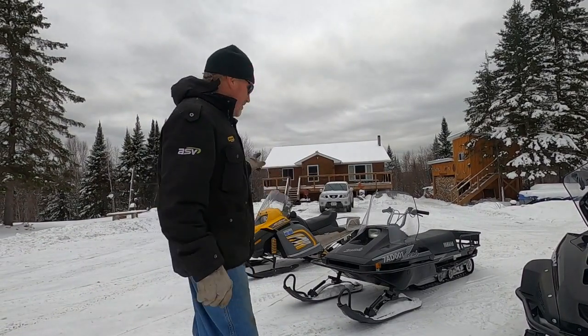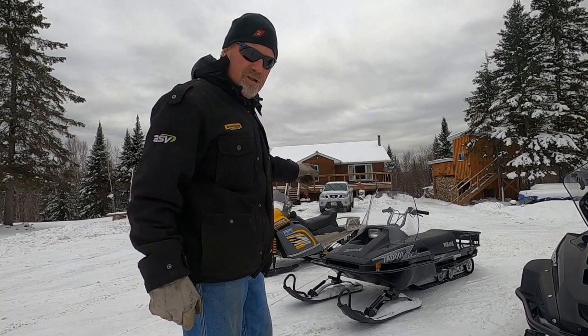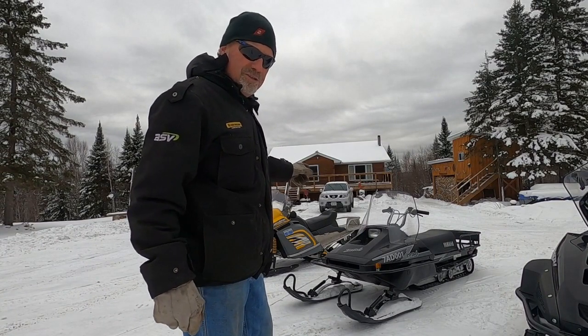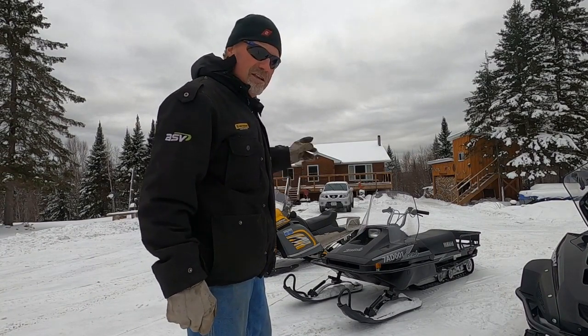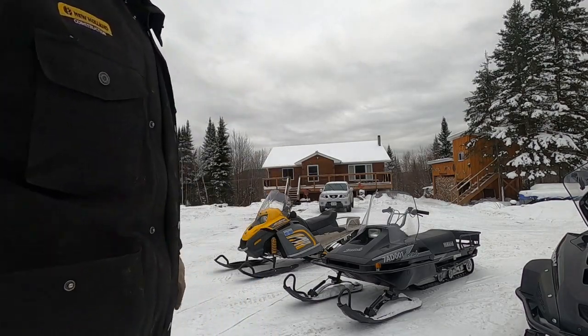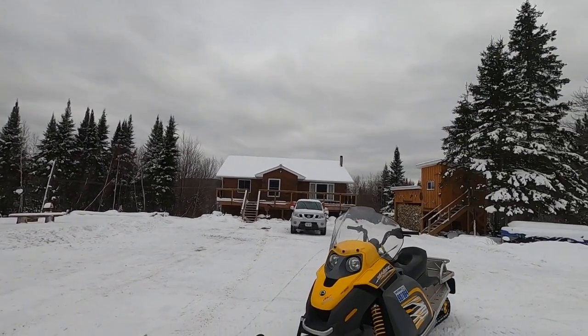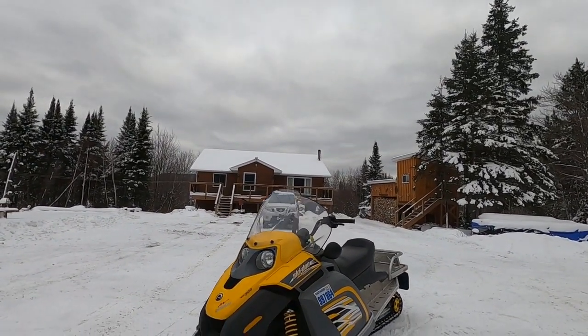The first machine over there is the last-year production 300 Ski-Doo Tundra — 136-inch track on that thing, long track. That's the last year they made that Ski-Doo Tundra. Right here, 2009. They only made this for four production years — this machine and this machine here.